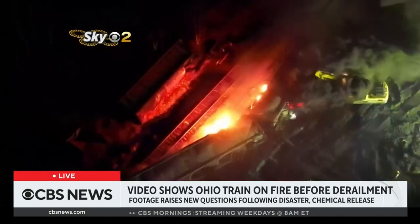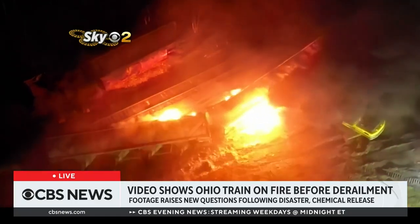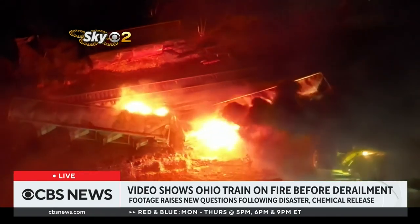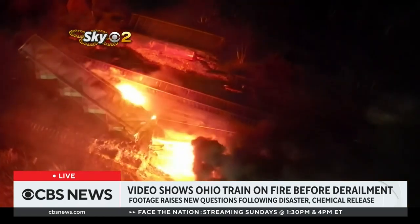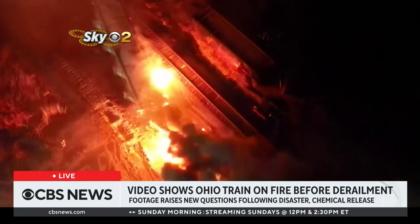What this retired Norfolk Southern engineer was saying is that they were looking at, in this video, what could be considered a hot wheel. These detectors can detect if there is some sort of difference in temperature. He believes that if the detector was in the area where we're seeing that hot wheel, the crew should have been notified right away. The question is whether it was hot enough when it went over the detector, or if they had already gone over that detector in the Salem area before that wheel started to spark and get hot.